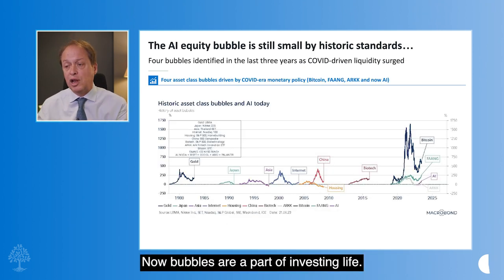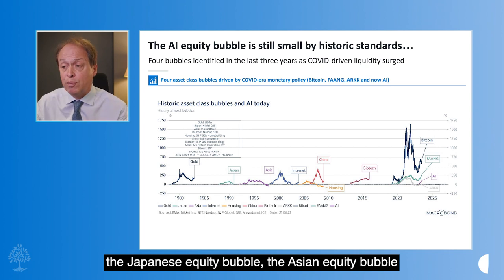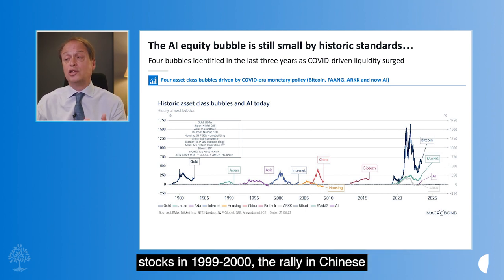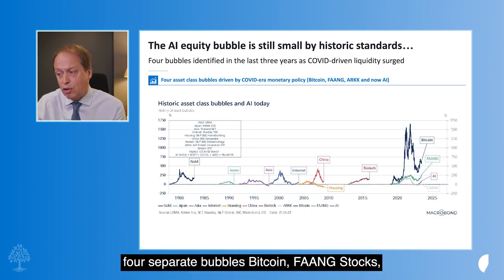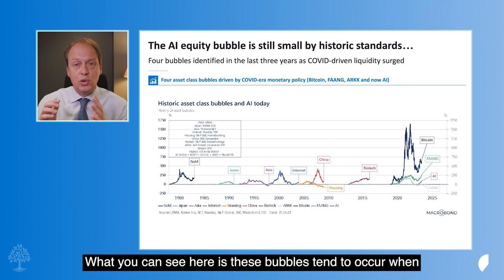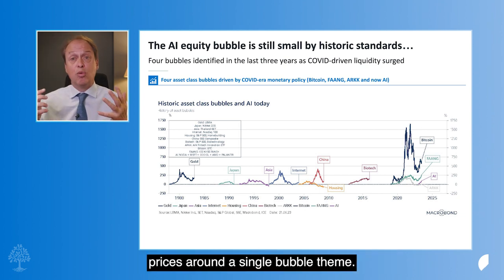Bubbles are a part of investing life, and I've shown you the big bubbles of the last 50 years: rising gold back in the 1980s, the Japanese equity bubble, the Asian equity bubble ending in the Asian financial crisis, the surge in internet stocks in 1999–2000, the rally in Chinese equities in the mid-2000s, biotech, and then most recently, in the wake of huge amounts of COVID liquidity, four separate bubbles — Bitcoin, FANG stocks, AI, and ARK, Cathie Wood's fintech ETF. These bubbles tend to occur when interest rates fall sharply and liquidity props up asset prices around a single bubble theme.